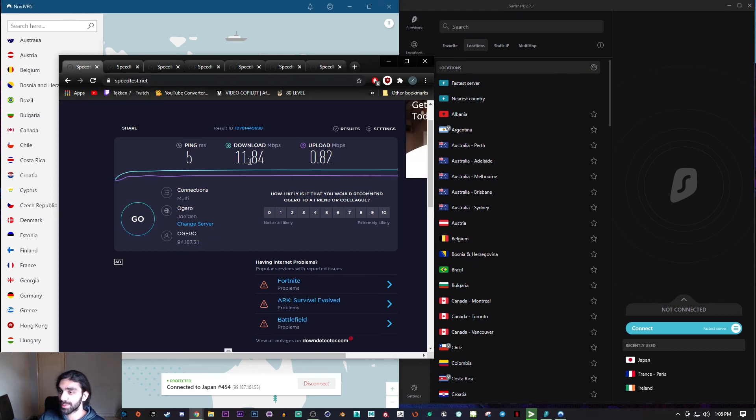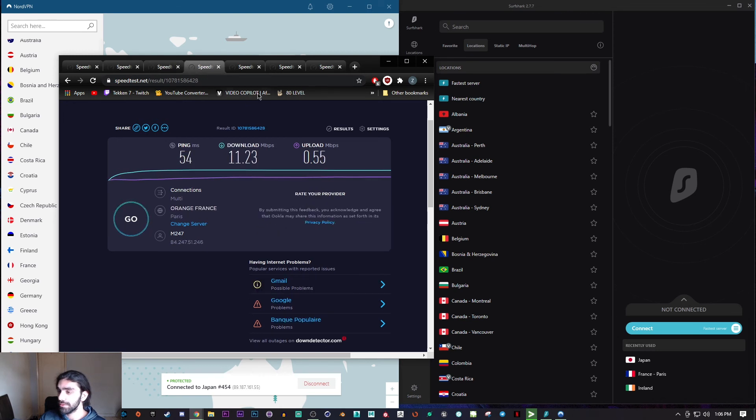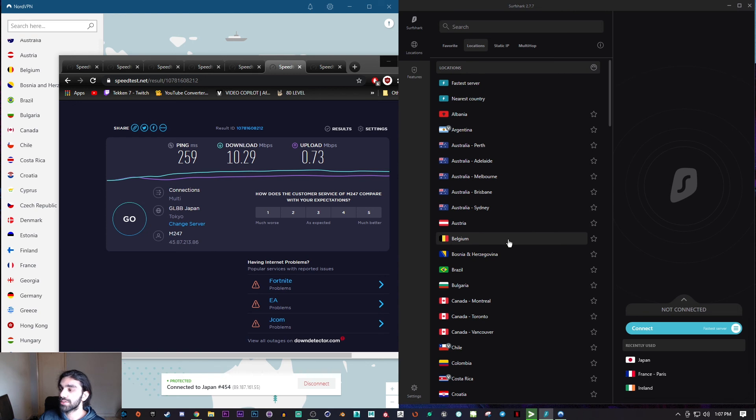To summarize: my initial speed was 11.84 Mbps download, 5ms ping, and 0.82 Mbps upload. For Ireland, Surfshark won on download at 11.42. For France, NordVPN got slightly better download at 11.35 versus 11.23, and better upload overall. For Japan, Surfshark outperformed NordVPN across the board — I'm very impressed with Surfshark's performance for the price.